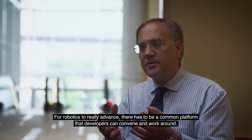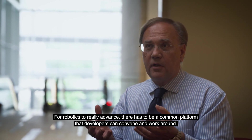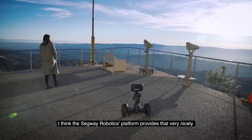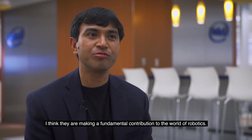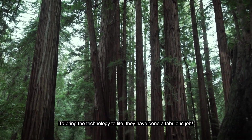For robotics to really advance, there has to be a common platform that developers can convene and work around, and I think the Segway Robotics platform provides that very nicely. I think they're making a fundamental contribution to the world of robotics — to bring the technology to life. They've done a fabulous job.